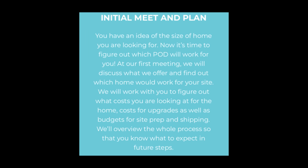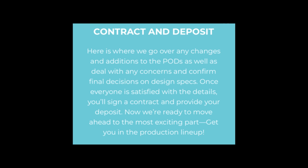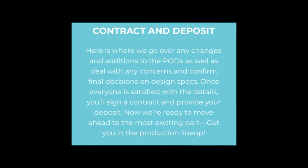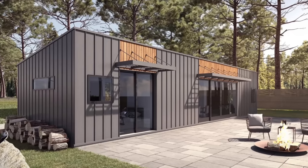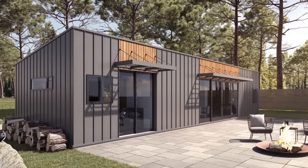If you want to get yourself into any of their available options, they've broken their process down into six steps: step one is initial meet and plan, step two is picking a design, step three is contract and deposit, step four is production, step five is delivery, and step six is move in. The turnkey production time is six to 22 weeks and the LGS kit production time is four weeks. That's likely from the time the order is released to production, which requires the initial 10% deposit and second 40% deposit to both be paid.